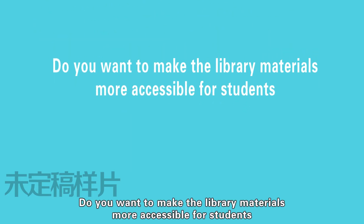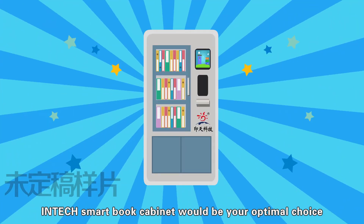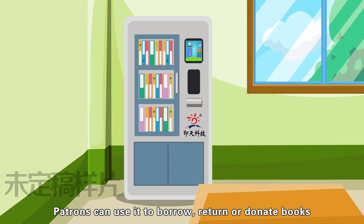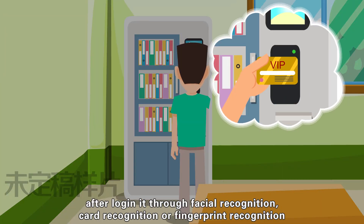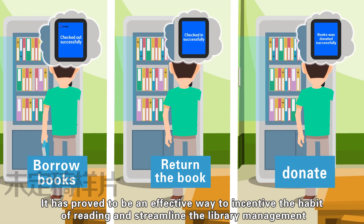Do you want to make the library materials more accessible for students? Intac Smart Book Cabinet will be your optimal choice. It is a small device to be placed in the classroom. Patrons can use it to borrow, return, or donate books after logging in through facial recognition, card recognition, or fingerprint recognition. It has proved to be an effective way to incentivize the habit of reading and streamlining library management.